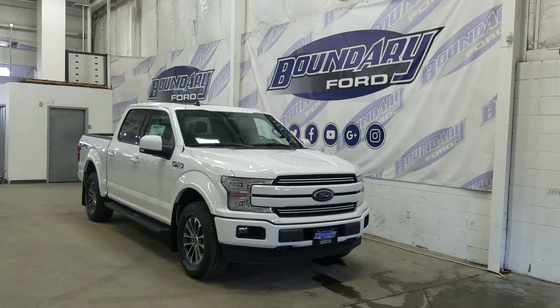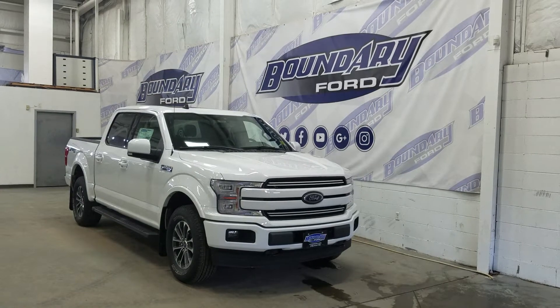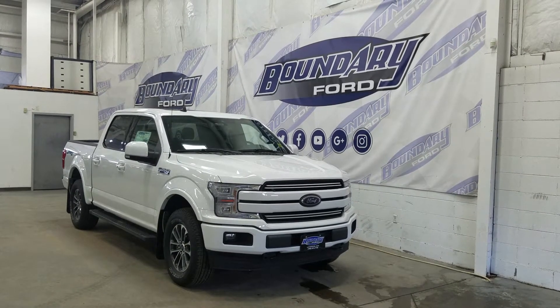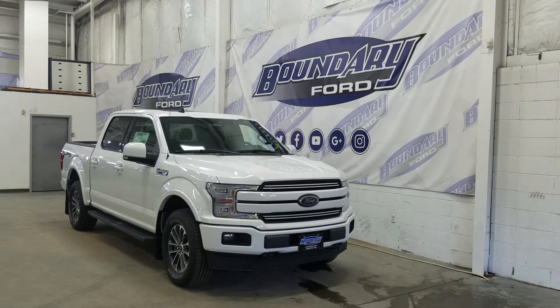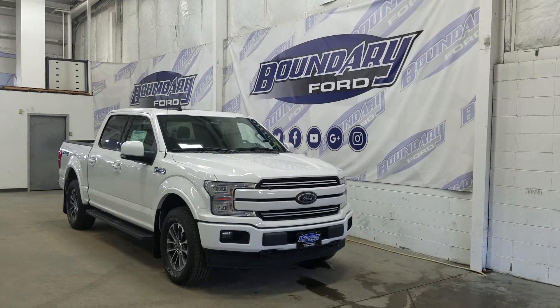Welcome to Boundary Ford, located at 2502 50th Avenue in Lloydminster, Border City. Today we're checking out this beautiful, brand new 2019 Ford F-150 Lariat Sport with a 502A package. The exterior color is Oxford White, and under the hood we have a 2.7 liter EcoBoost engine paired to a 10-speed automatic SelectShift transmission.